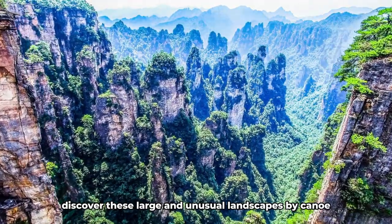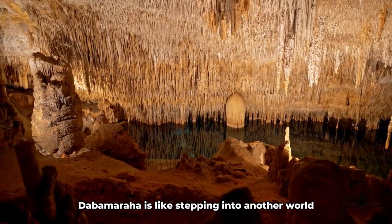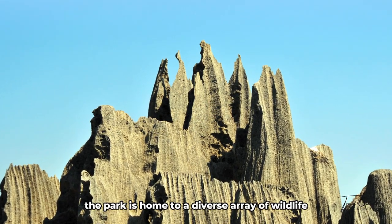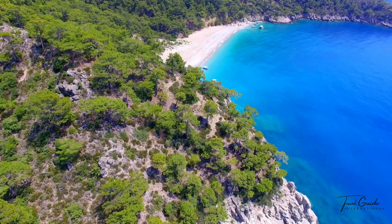Discover these large and unusual landscapes by canoe and on foot through canyons and stone labyrinths. Exploring the labyrinthine caves and towering cliffs of Tsingy de Bemaraha is like stepping into another world. The park is home to a diverse array of wildlife, including lemurs, birds, and reptiles, making it a paradise for nature enthusiasts.